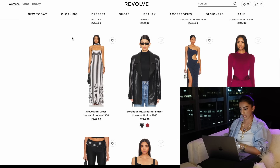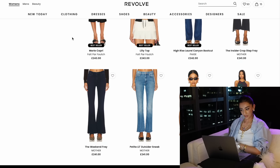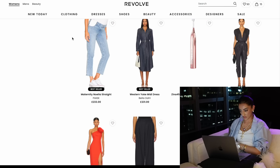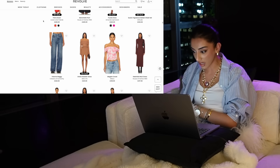I should really get off Revolve right now because I'm loving everything I see and there are already 15 things in my basket, all quite expensive. I literally cannot stop scrolling, but let's move on to the next place before I literally drain my bank account.